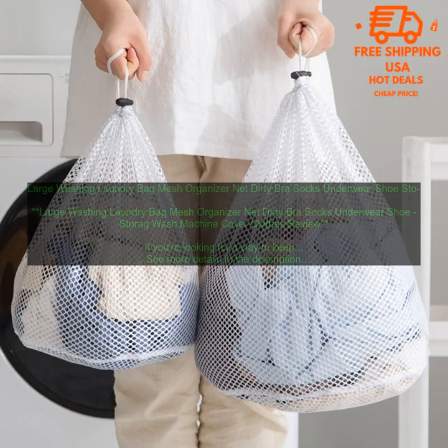Amazon Basics Large Mesh Laundry Bag: www.amazon.com/amazonbasics-mesh-laundry-bag/dp/b07c3z433r. OXO Good Grips Large Foldable Laundry Bag: www.oxo.com/OXO-good-grips-large-foldable-laundry-bag.html. KESS Laundry Bag With Drawstring Closure: www.kess.com/products/kess-laundry-bag-with-drawstring-closure.